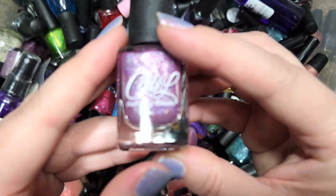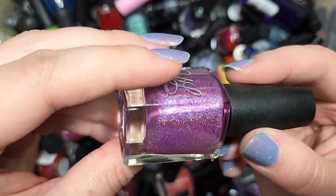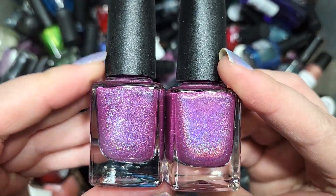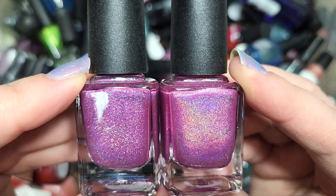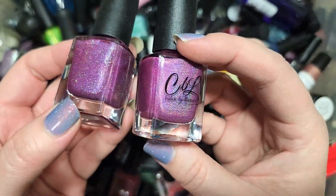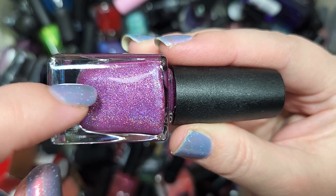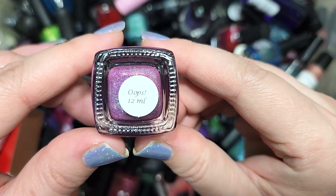Next up we have another Colors by LaRoe called Oops. We've actually run across a few Oops from this brand. This one is actually very similar in shade to Uptown Funk You Up, though it does have a different holographic pigmentation — a larger particle, maybe even a micro glitter, and a larger flaky instead of the smaller shimmer. I wonder if this is literally an oops of that one or just coincidentally similar in tone. It's a really pretty color and I do like this shade, so it's going in the keep pile. That's Colors by LaRoe Oops.